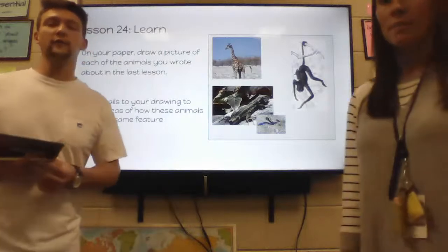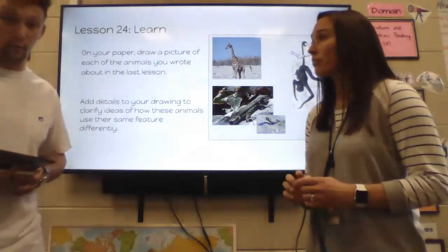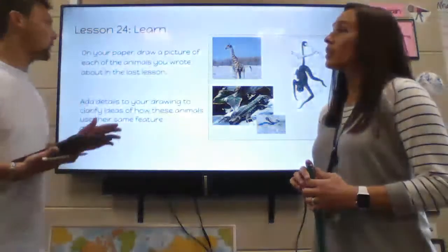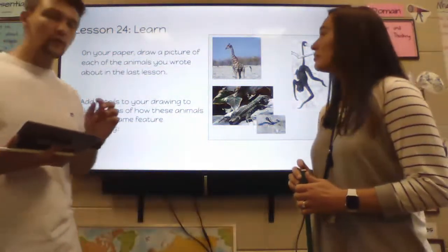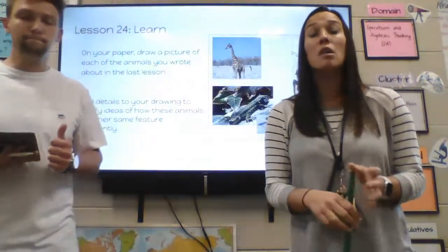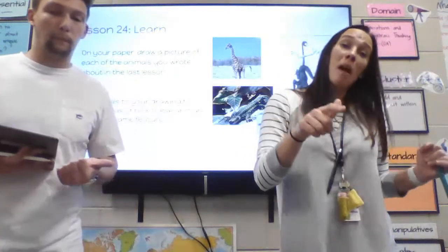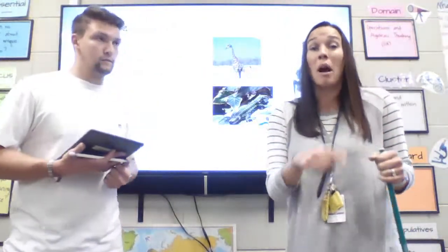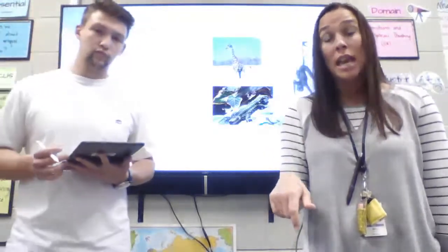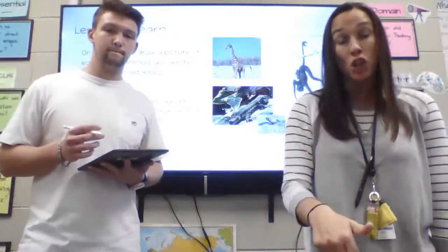Now what we are going to do is draw our own picture of an animal. On your whiteboards, go ahead and get your whiteboard, your marker, and your eraser, and you are going to draw a picture with as many details as you can. Think about the animal you wrote about — remember, we wrote about a feature. So if you wrote about tails, or feet, think about those animals and draw your picture of those animals using their feature in a unique way.